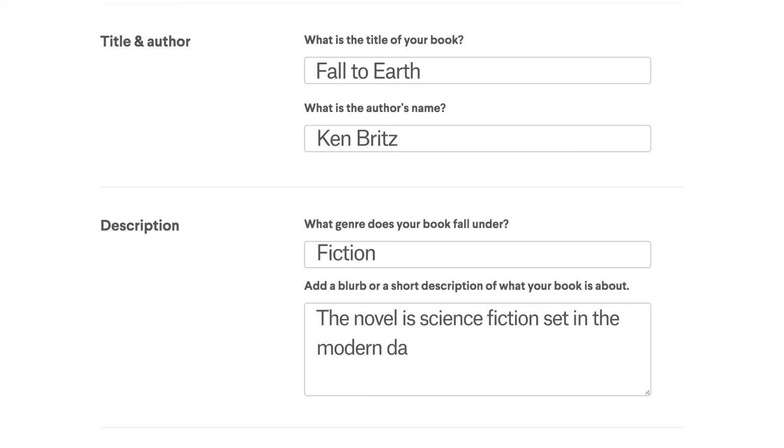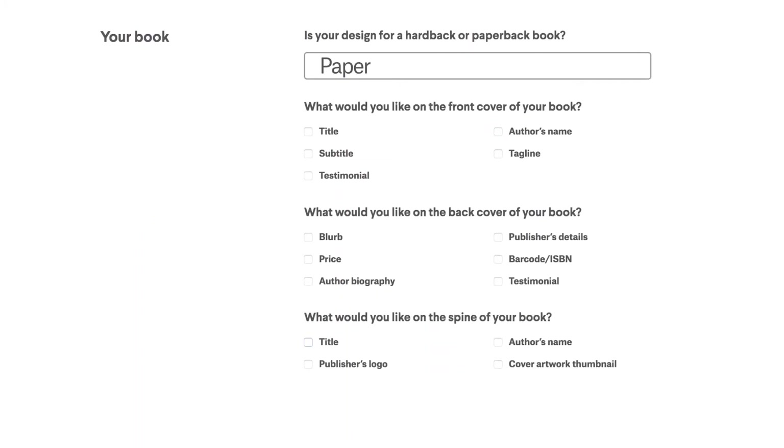Our creative brief walks you through everything we need to make your book look awesome. Just tell us what you're looking for. Pick the type of book you need, add a blurb, a bio, a barcode, and more.